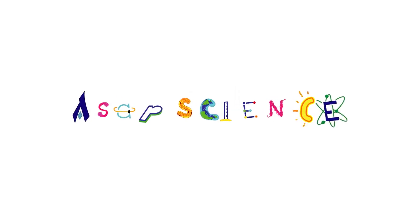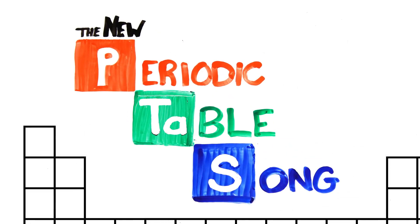And now, ASAP Science presents the Elements of the Periodic Table!